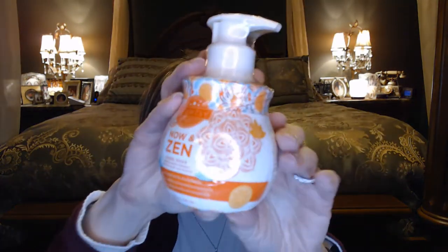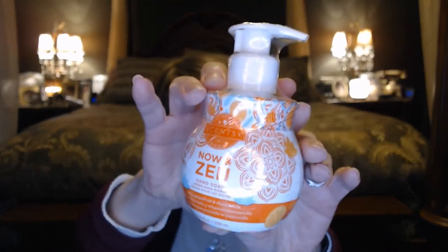Let's start with this Now and Zen because it looks like it wants to fall out. So this is some hand soap and I love the Scentsy hand soap — it's just so moisturizing. You just need a squirt to wash your hands. It foams up and washes your hands really well, but it's also moisturizing, so it's almost like a hand lotion at the same time. Very healthy for your skin. This one is Now and Zen.